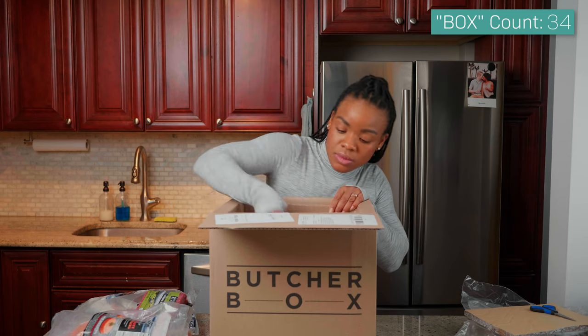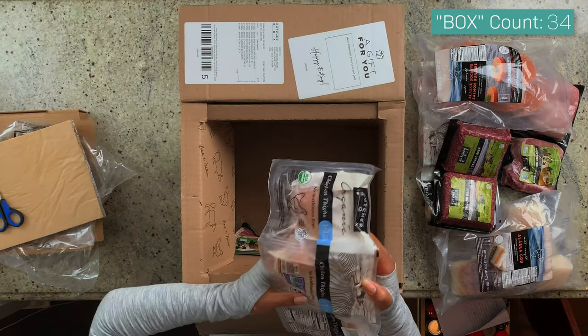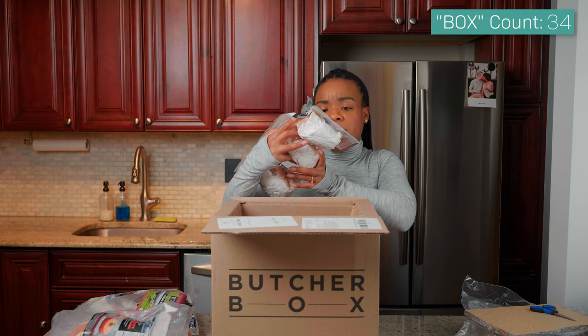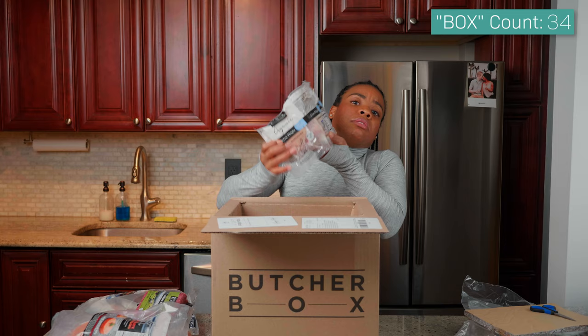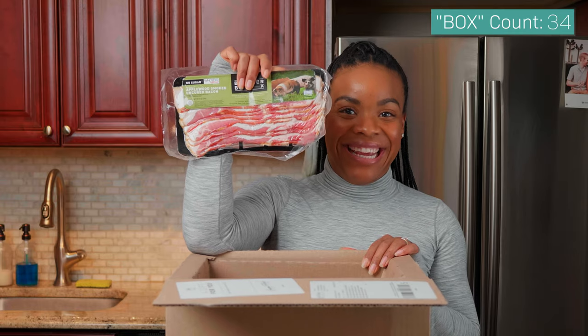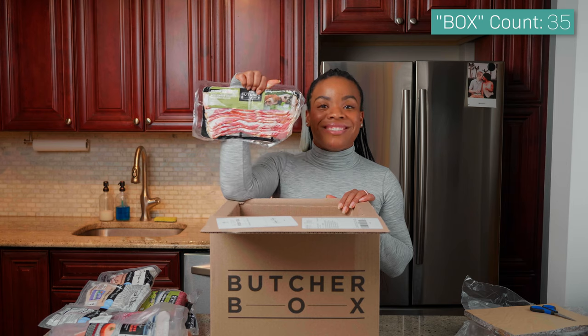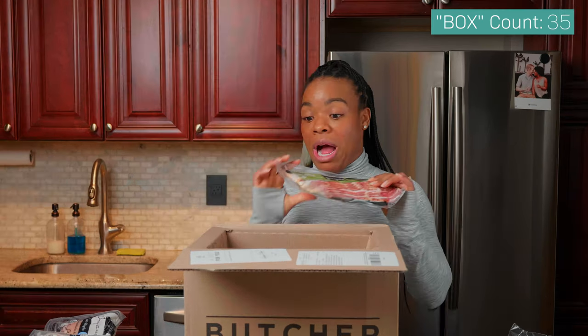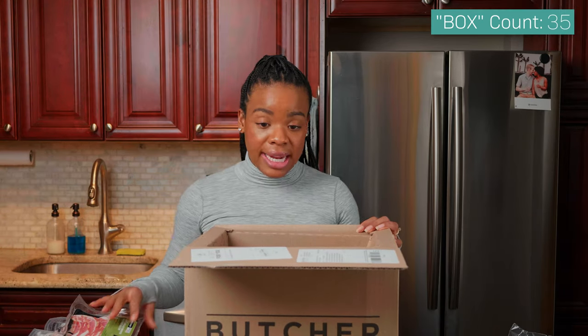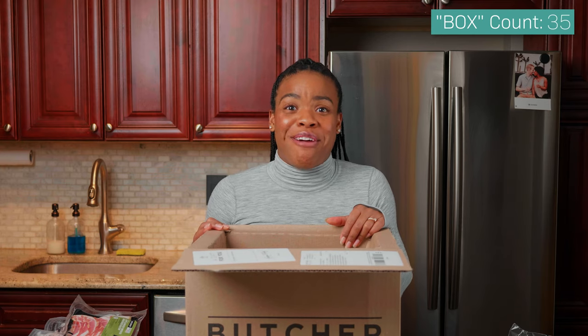I can't wait to eat these, these are gonna be so good! A few more things left — we got chicken thighs! Oh my gosh, yes! There are one to three thighs in each of these packs. And last but not least — bacon! Applewood smoked uncured bacon from Butcher Box. Wow, this is a lot! I really wasn't expecting that. This is the best Christmas gift ever.